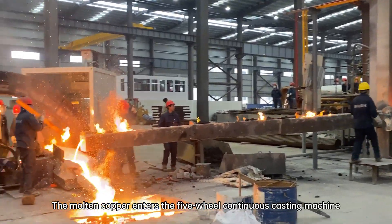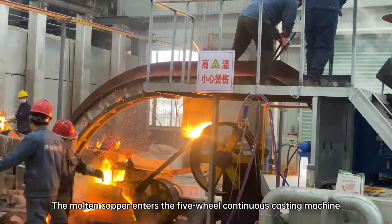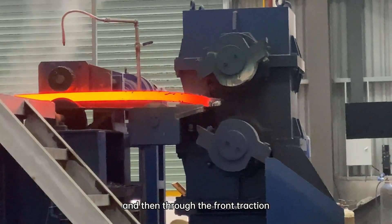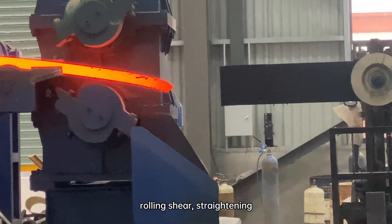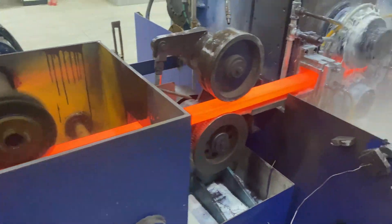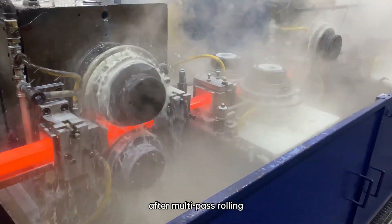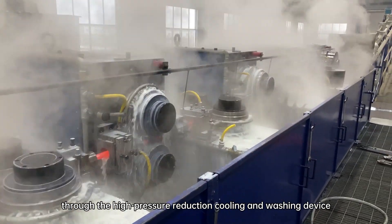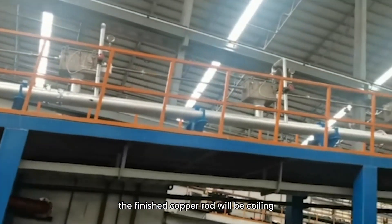The molten copper enters the 5-wheel continuous casting machine through the launder and pouring part, and then through the front traction, rolling shear, and straightening feeding device enters the continuous rolling mill. After multi-pass rolling, through the high pressure reduction cooling and washing device, the finished copper rod will be coiled.